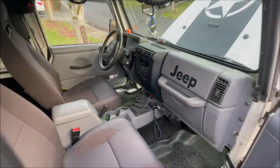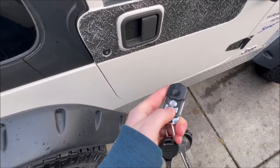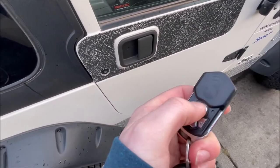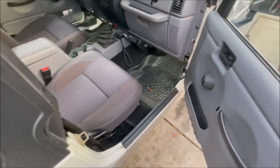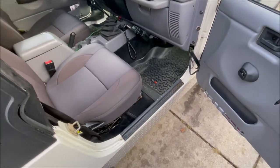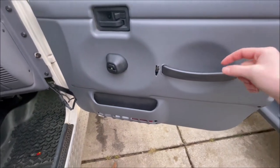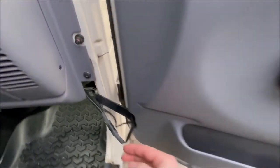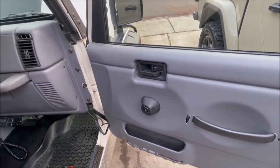My number two mod is power door locks. I've installed a power door lock kit — the range is pretty amazing. The kit was $25, which is insanely cheap, and comes with four solenoids, a receiver, and two remotes already with batteries. The solenoid mounts right here — it has a little arm that attaches to your door linkage, and that's it. You just run the wires.